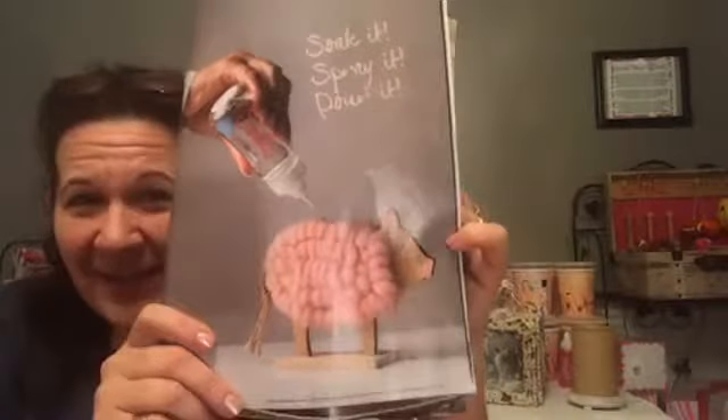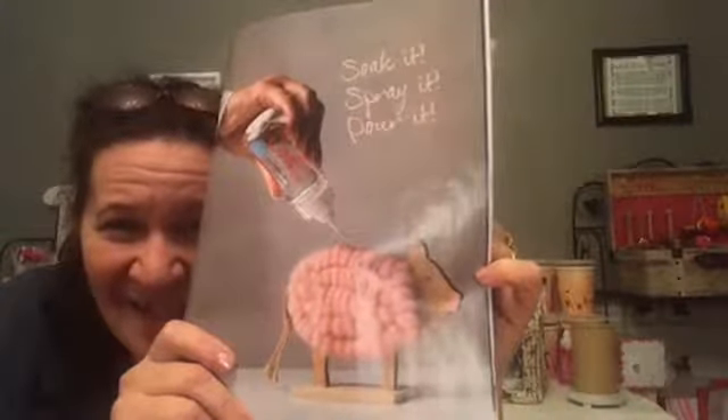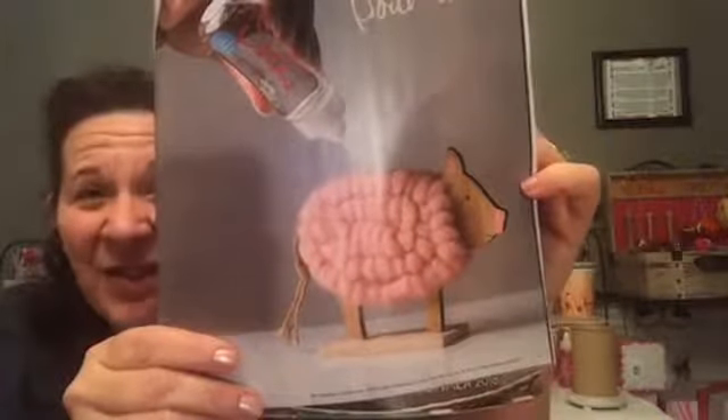Ready for this? Here are the two new woolies. The first one is called Peggy the Pig — she is so cute! And then we also have Connie the Chicken. Those are the two new woolies we have available.